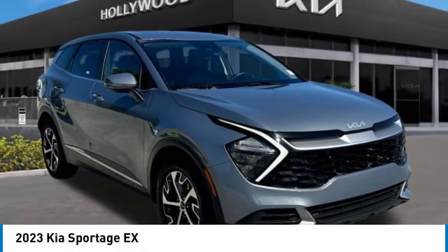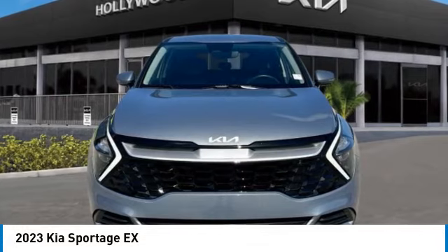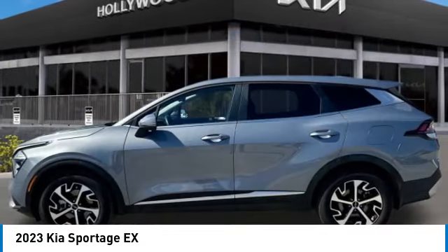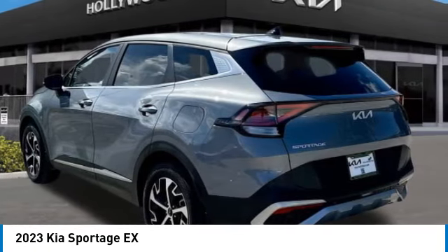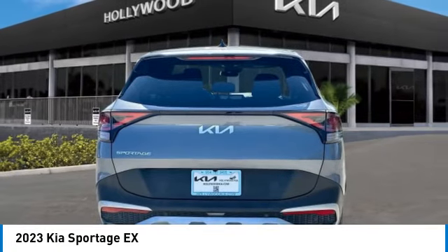You are going to love the 2023 Sportage. With its sleek and stylish exterior and its roomy feature-laden interior, the Sportage both looks good and performs well on the road. This vehicle has less than 35,000 miles. Here are some of this vehicle's great options.